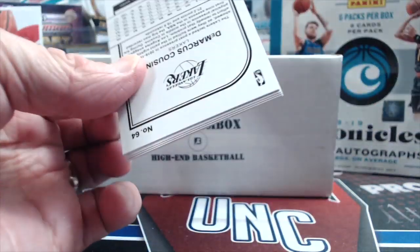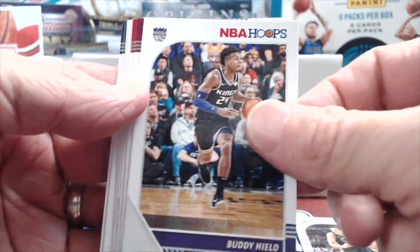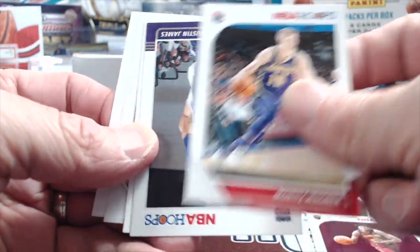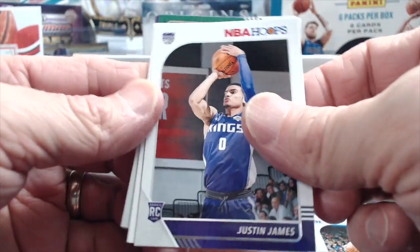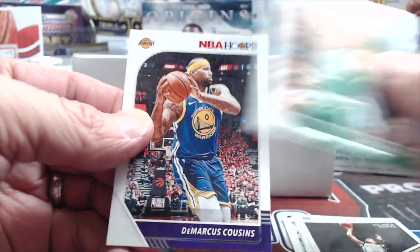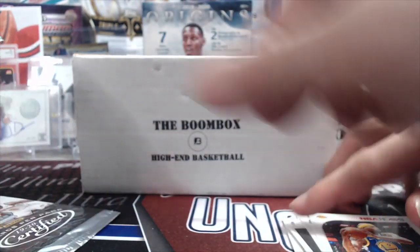Anytime you get a Zion Prism anything, it's good. Last time I think we got an auto out of Hoops, didn't we? Ilia Silva, Kevin Porter Jr., Vogner, James, NBA City Trae Young, Tatum, and Cousins.